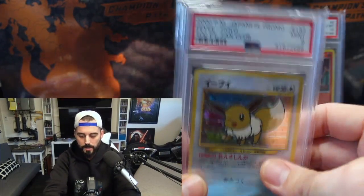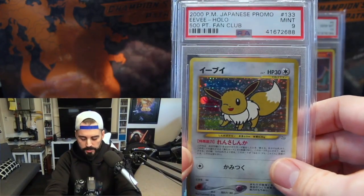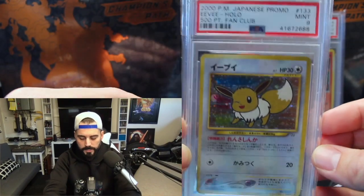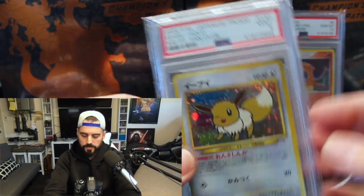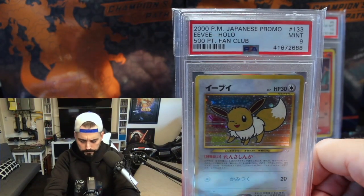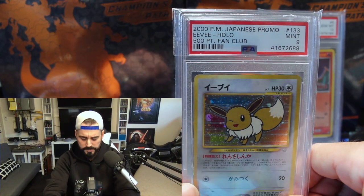Next is going to be maybe an even more obscure one than that Charizard — and that's a fan club, a 500-point fan club Japanese Eevee. This is interesting because there are only so many of these made, and it was only available in Japan, so it had to be imported. A PSA 10 goes for well over $10,000 — I saw one sell at $15,000.